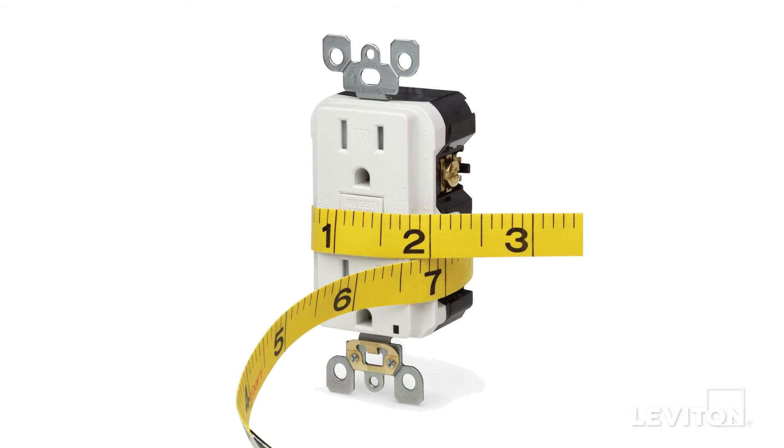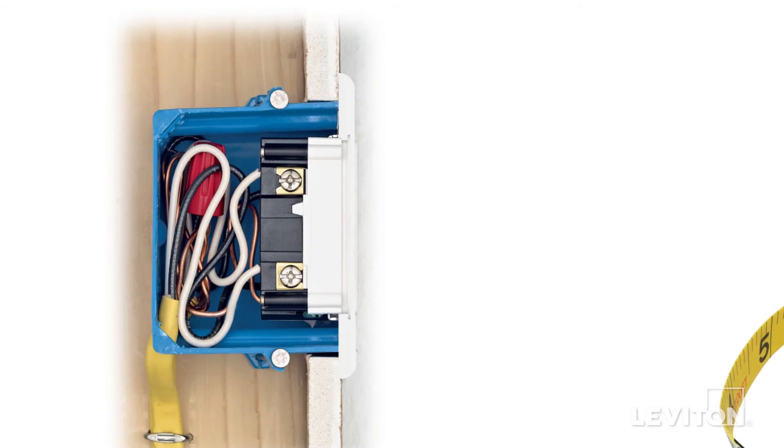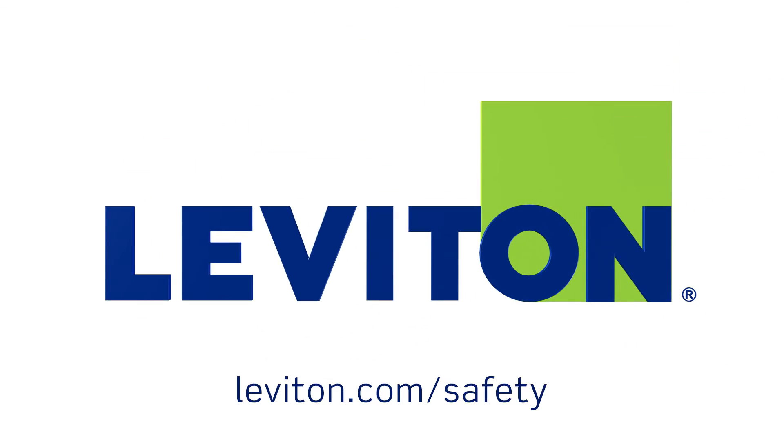The slim physical profile of all Smart Lock Pro GFCIs makes them easier to install, especially in older homes that have smaller wall boxes. Installing Leviton tamper-resistant outlets and GFCI outlets is an important way to help protect your family from everyday electrical hazards. For more detailed information on these essential safety products, visit our website at leviton.com/safety.